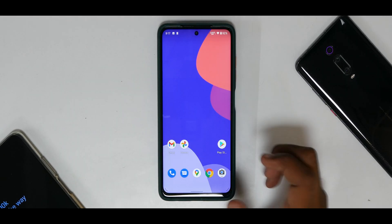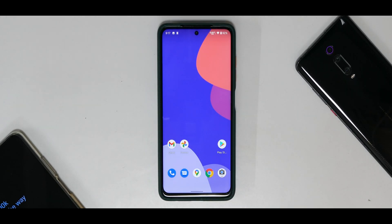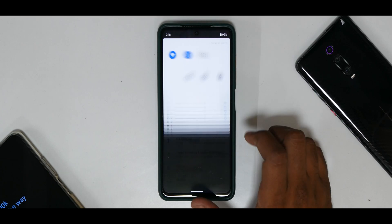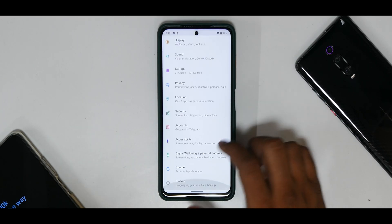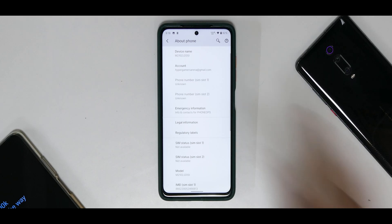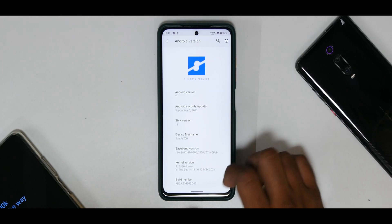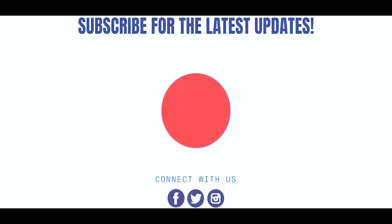I haven't had any major concerns, force close errors, random reboots, or anything of that sort. Charging speed has been pretty decent and standby battery times have been okay. Styx OS looks pretty decent overall — go ahead and give it a try and let me know in the comments what you think. Until the next one, this is Kailash signing off at Phone Ops — keep smiling, take care, goodbye.